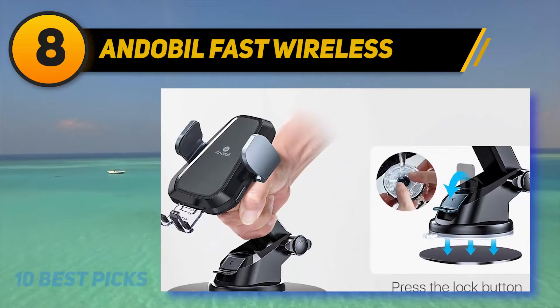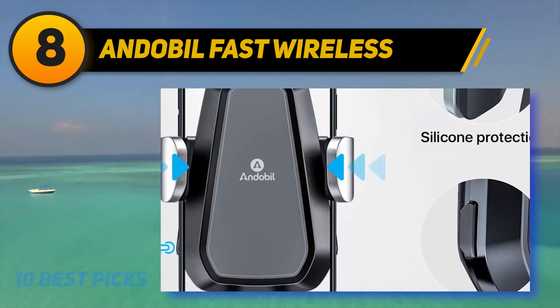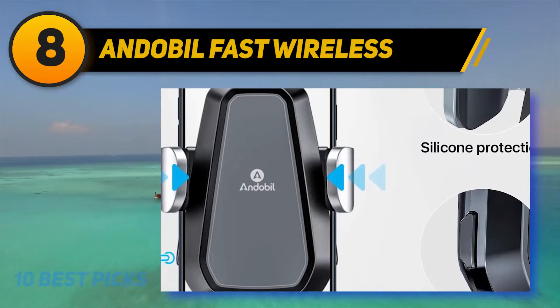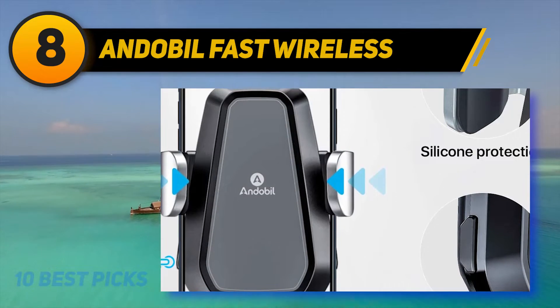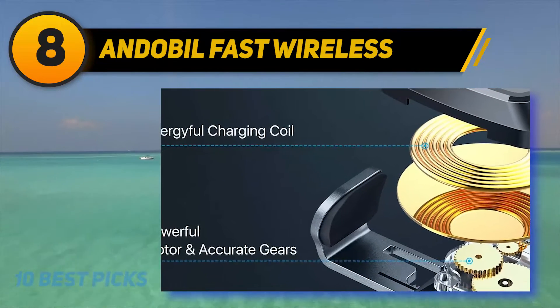For added convenience, you get a mount, clip for air vent, and a Type-C charging cable included. The automatic opening and clamping design can be operated with one hand — one touch of the button on the mount's rear and the clamps automatically open.